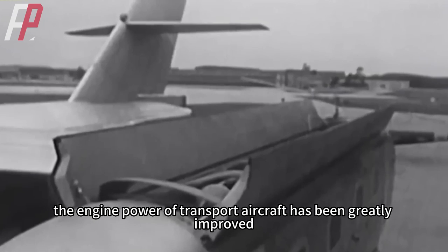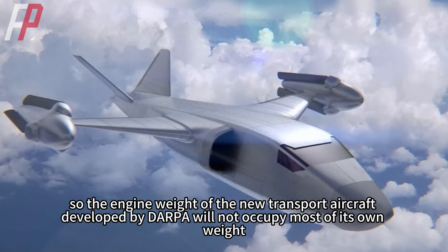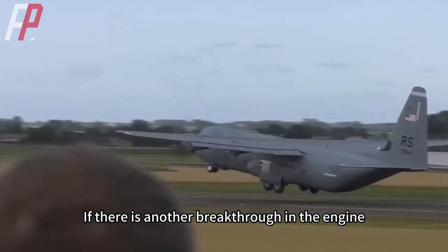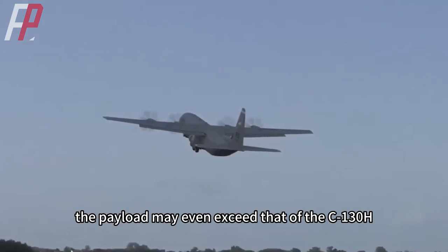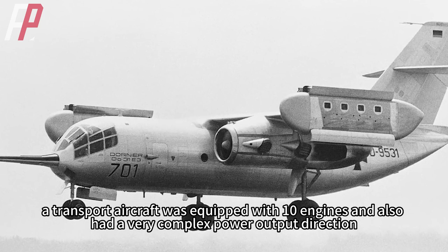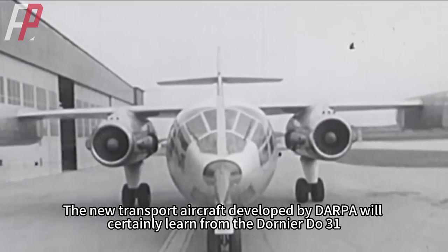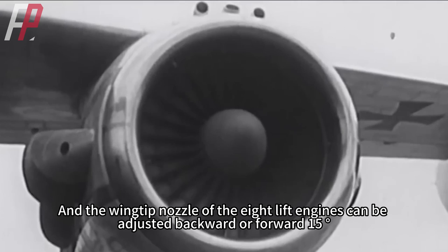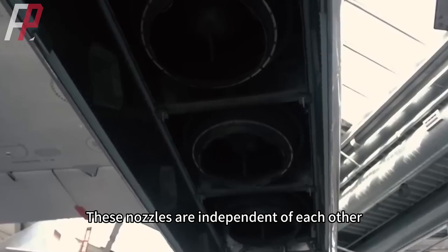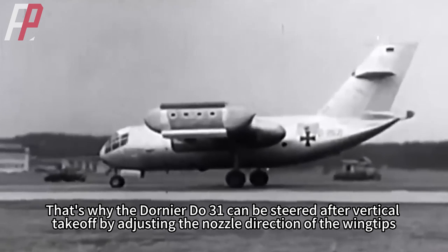Nowadays, engine power for transport aircraft has greatly improved, so the engine weight of DARPA's new transport aircraft will not occupy most of its own weight. Its payload will probably be comparable to that of the C-130, and if there is a further engine breakthrough, it may even exceed the C-130H. The new transport aircraft developed by DARPA will certainly learn from the Dornier Du-31. The eight lift engine wingtip nozzles can be adjusted backward or forward by 15 degrees and are independent of each other, allowing the Du-31 to steer after vertical takeoff by adjusting wingtip nozzle direction.